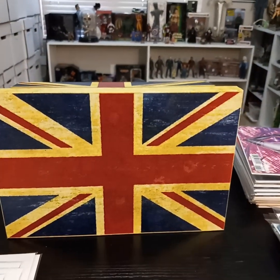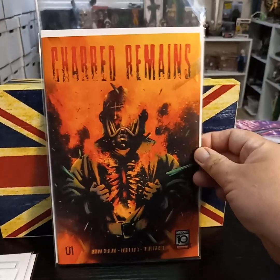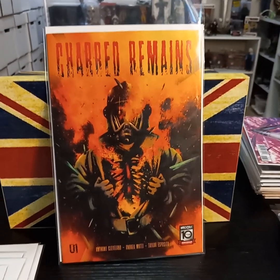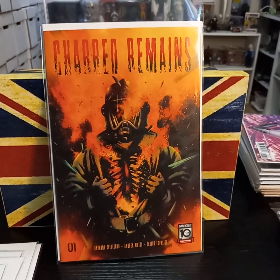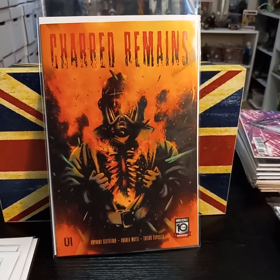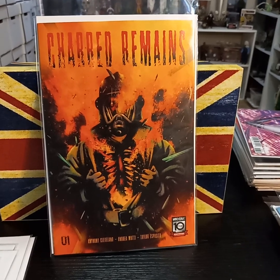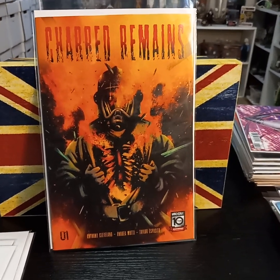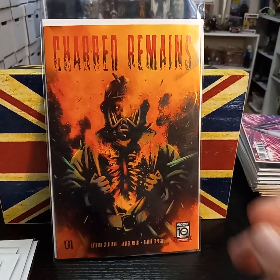And then one that was supposed to come out last week but they got it this week — from Mad Cave, Charred Remains. Really looking forward to reading this one. The premise is there's a lady whose childhood home caught fire when she was a child, and she actually saw the creature or person responsible for it walking through the fire. So I'm curious to see how it goes.